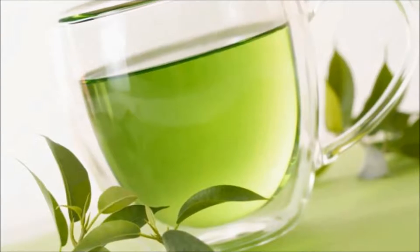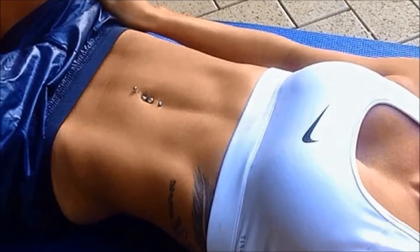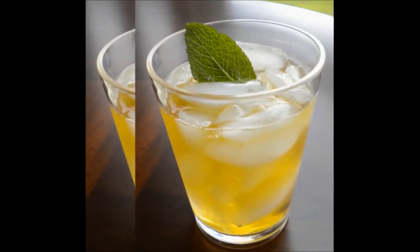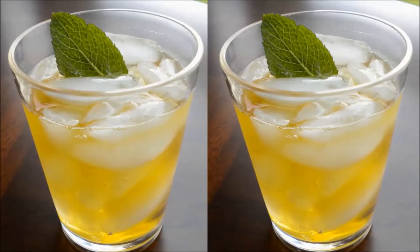Go Green! Green tea has an antioxidant in it called EGCG which may help to boost your metabolism and help your body to utilize fat. For best results, drink 2-3 cups of green tea a day. You can even make it iced by adding ice cubes and leaving it in the fridge for a few hours.